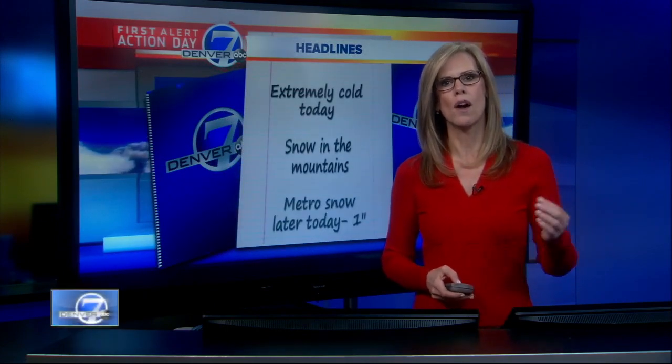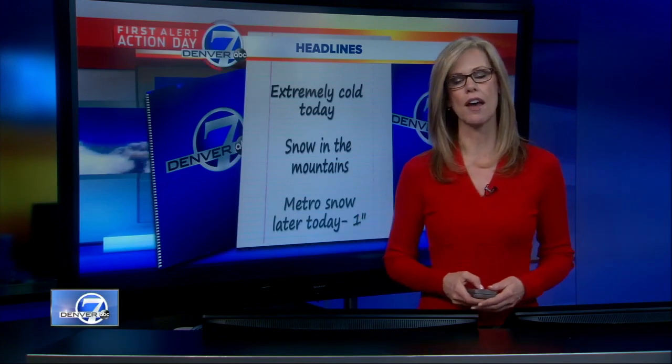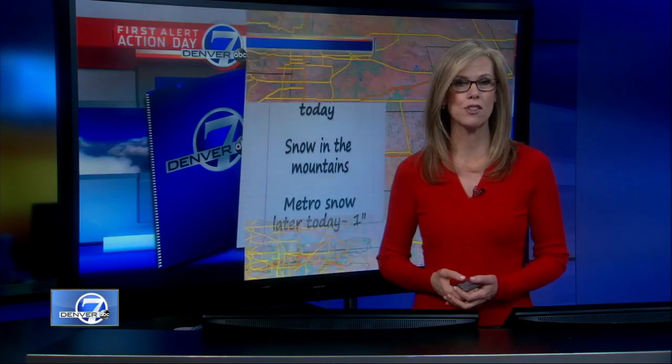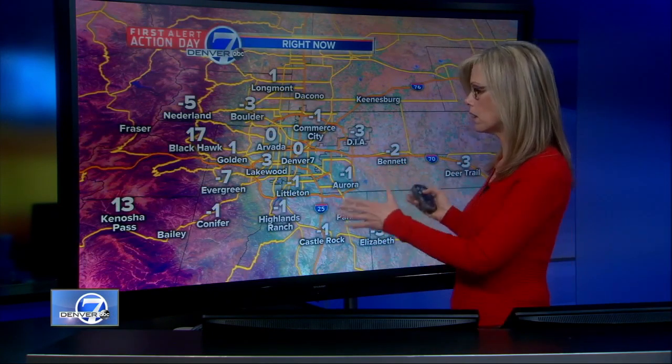Extremely cold temperatures today. We'll have snow in the high country continuing, and then metro snow later this afternoon and evening — up to about an inch occurring. Temperatures at this point are around zero and below. Factor in the wind chill and it feels like 15 below for Denver, 21 below for Burlington. It actually feels warmer up in the mountains than it does here across the Front Range.